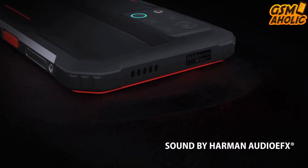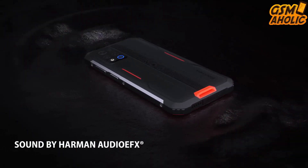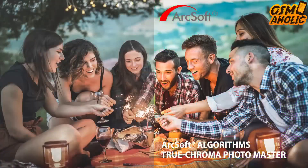Moreover, it runs on the powerful MediaTek Helio G96 gaming processor. There is a 50MP Samsung main camera with a 120-degree Ultra Wide lens and an 8MP Ultra Macro lens.